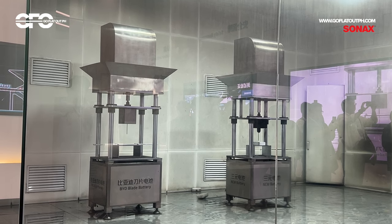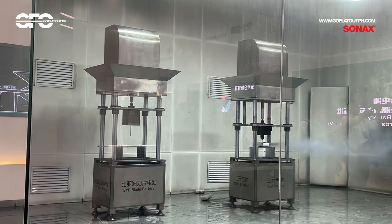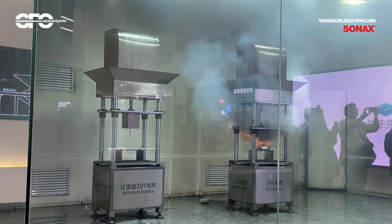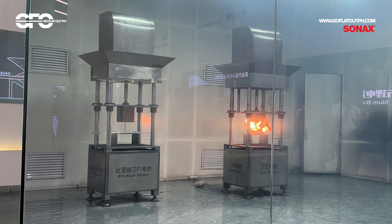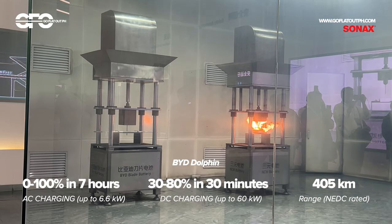Just take a look at this puncture test alongside the lithium-ion NMC battery pack. It's also worth noting the BYD Dolphin's charging times, which you can now see on your screens.